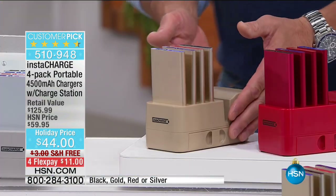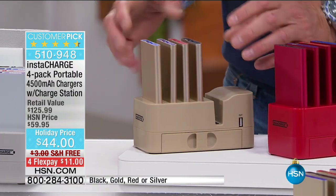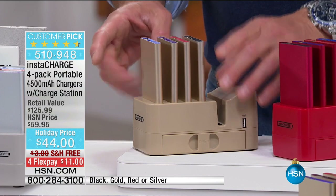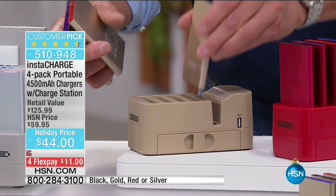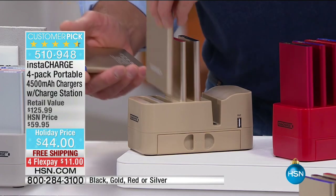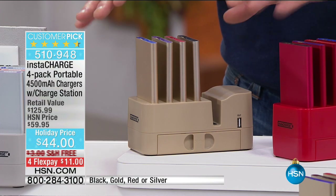This color is called gold — kind of beige-y, but it's the iPhone gold. We'll call it champagne for now, but when you order it, it's gold. You're going to get one, two, three, four of these great chargers. Everybody takes one when they leave the house. They recharge right in the unit itself, so at the end of the day, everybody puts it back and you're good to go. There's a USB plugged into this as well. It comes in silver, black, gold, and red.